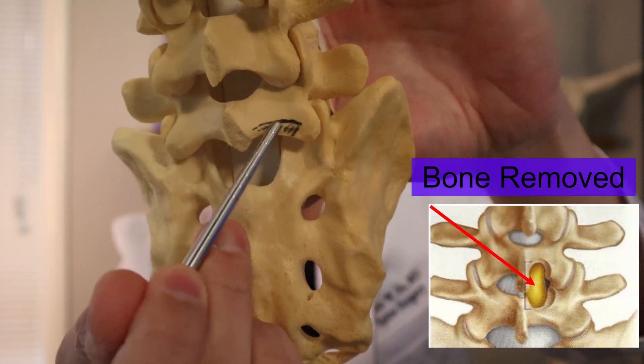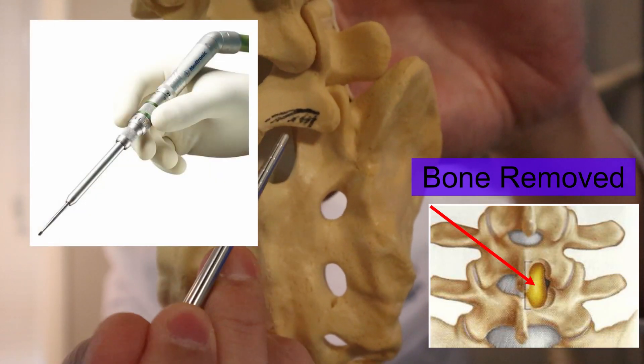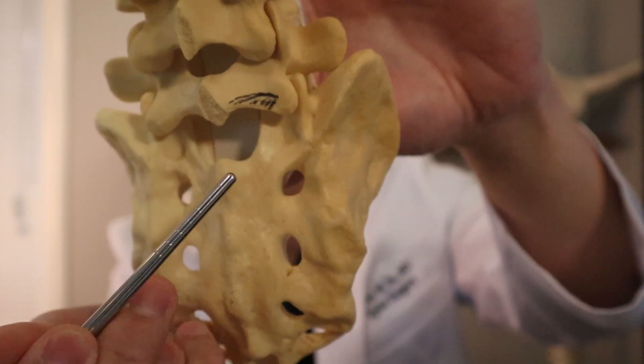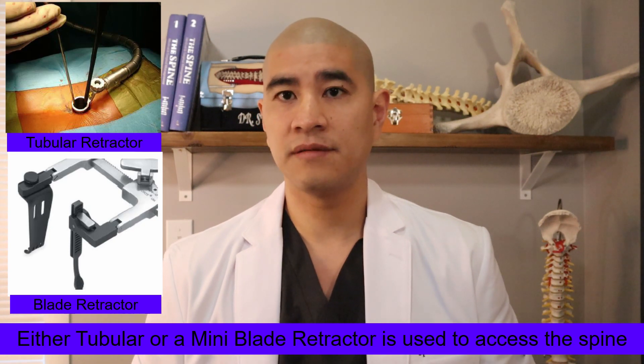We use a small instrument such as a three-millimeter burr and small bone punches to come in and take the pressure off the nerve. A single-level decompression is done through a small incision less than an inch long. It's done as an outpatient, meaning you go home the same day, and it usually takes about 45 minutes.